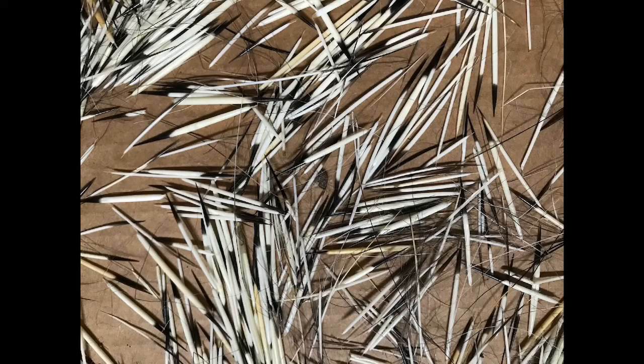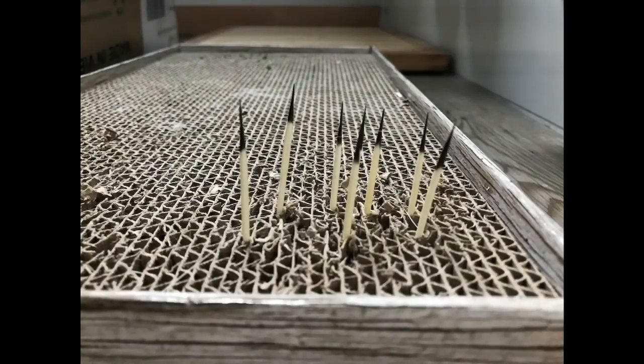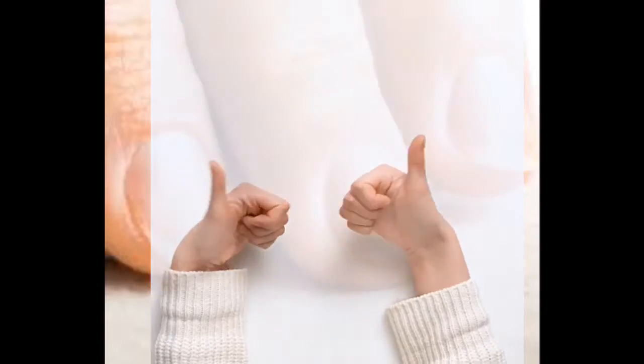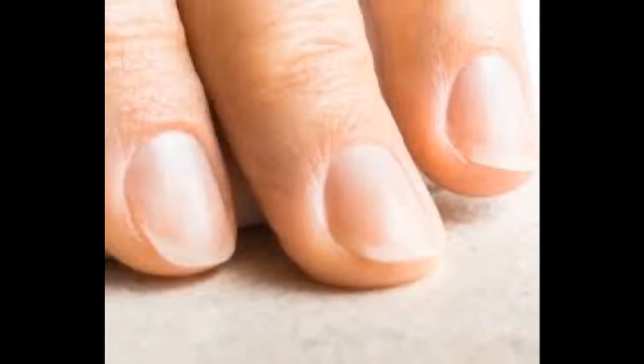Porcupines are large rodents with coats of sharp spines or quills that protect them against predators. Quills are special hairs covered in thick material called keratin. Can you take a moment and look at your fingernails? Their quills are made out of the same exact material.